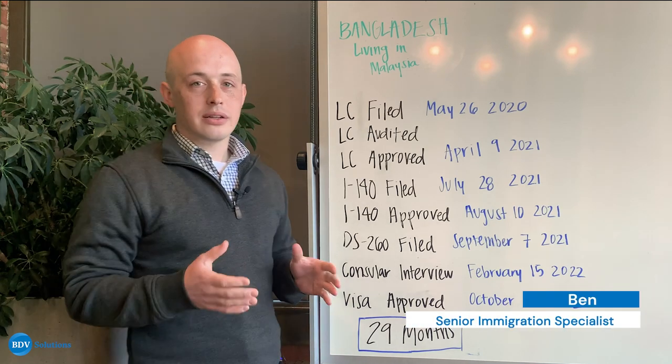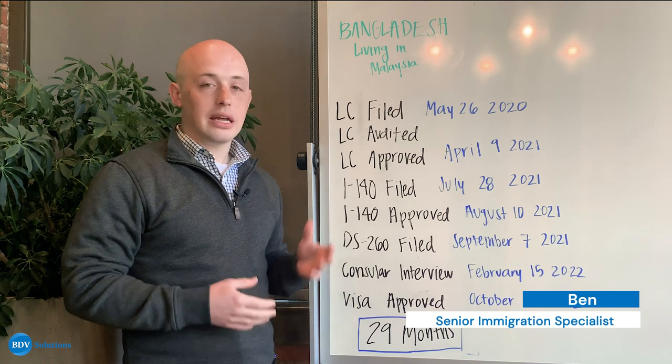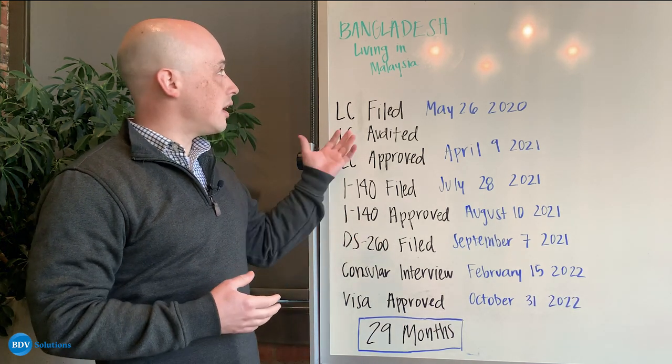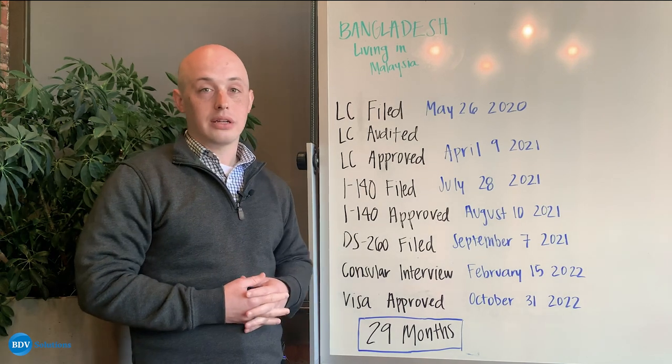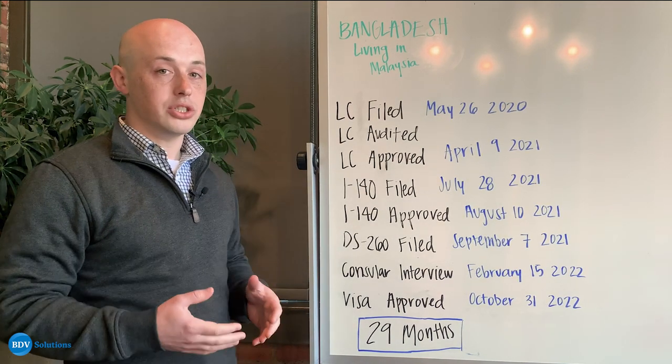Hey everyone, my name is Ben. I'm a senior immigration specialist here at BDV Solutions, and today we are going to talk about a consular processing case for a citizen of Bangladesh who did their consular processing while living in Malaysia.